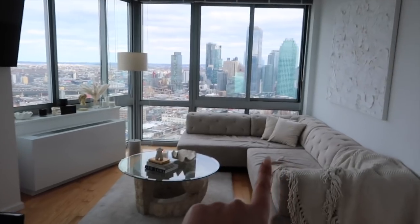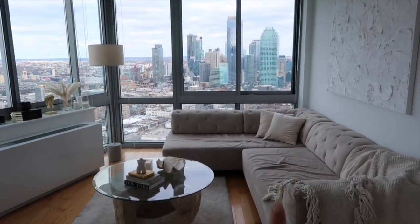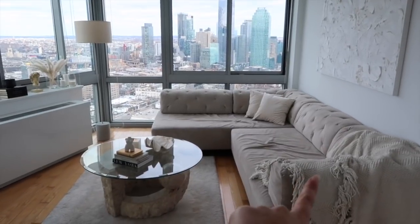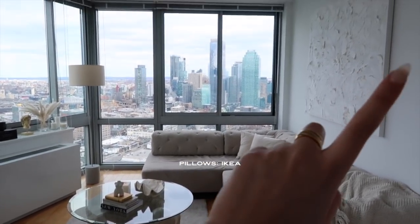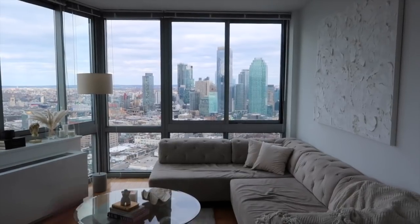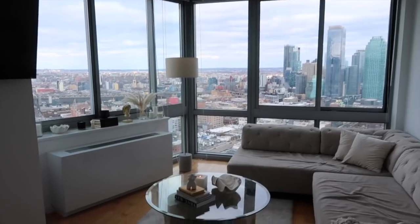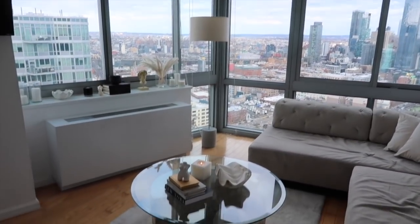When you first walk in, this is kind of the view — we have our kitchen, dining table, living room, couch, and TV. We had the TV mounted. Our couch I actually got from Kayo — I will link them in the description; they delivered it and assembled it and it was amazing. This little blanket is from Amazon, the pillows are from IKEA, that painting I actually made myself and I did a little how-to video in my previous vlog. The lamp — I don't remember the brand, but I'll have a link down below.